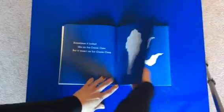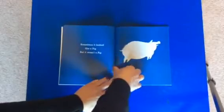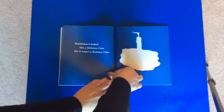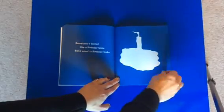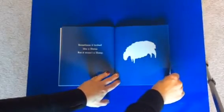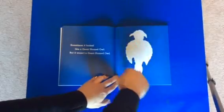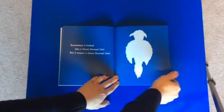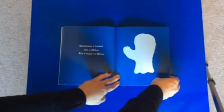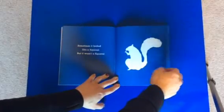Sometimes it looked like a flower, but it wasn't a flower. Sometimes it looked like a pig, but it wasn't a pig. Sometimes it looked like a birthday cake, but it wasn't a birthday cake. Sometimes it looked like a sheep, but it wasn't a sheep. Sometimes it looked like a great horned owl, but it wasn't a great horned owl. Sometimes it looked like a mitten, but it wasn't a mitten. Sometimes it looked like a squirrel, but it wasn't a squirrel.